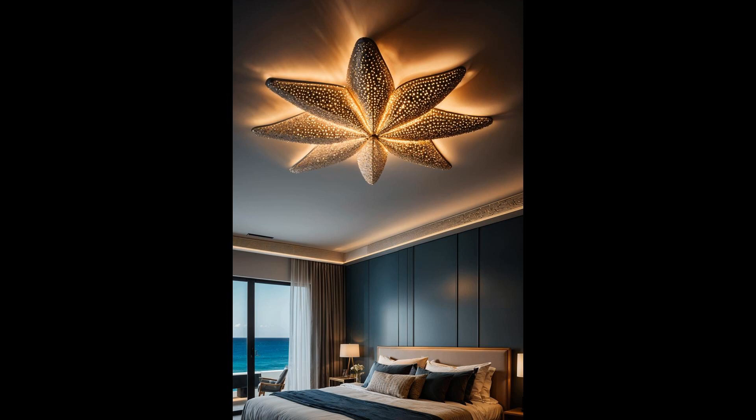Imagine lying back and gazing up at a starfish-shaped constellation in your own room. This enchanting feature guarantees more than just illumination — it brings the calm and beauty of the sea right into your bedroom. It's an instant mood lifter, and a splendid way to infuse mundane nights with a bit of coastal bliss.